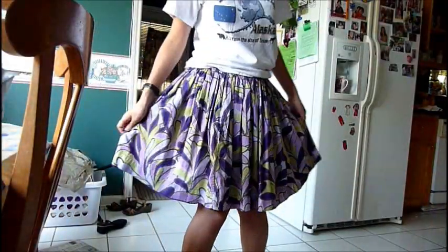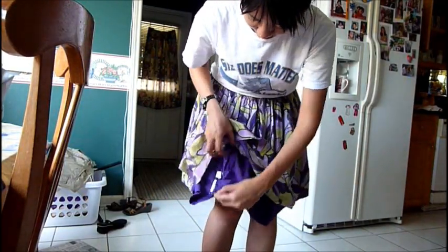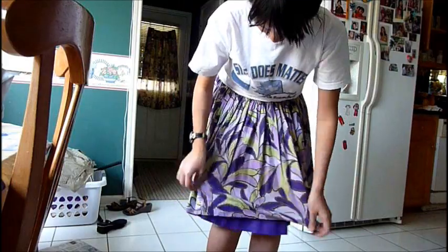Okay, so this is one of the skirts that I have, and it has a small layer inside, but it doesn't really make the skirt very full.